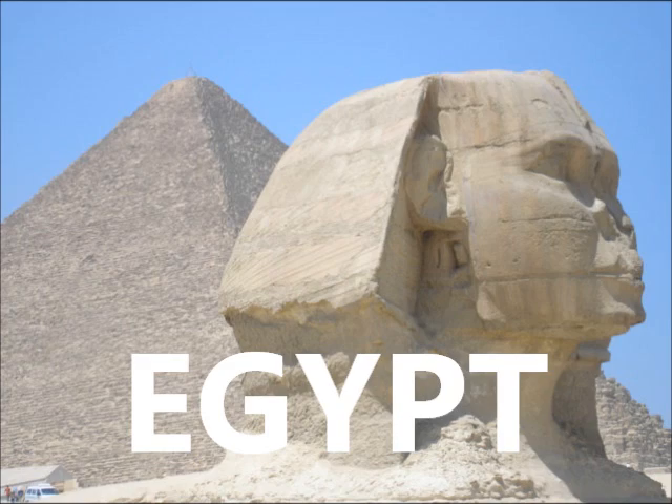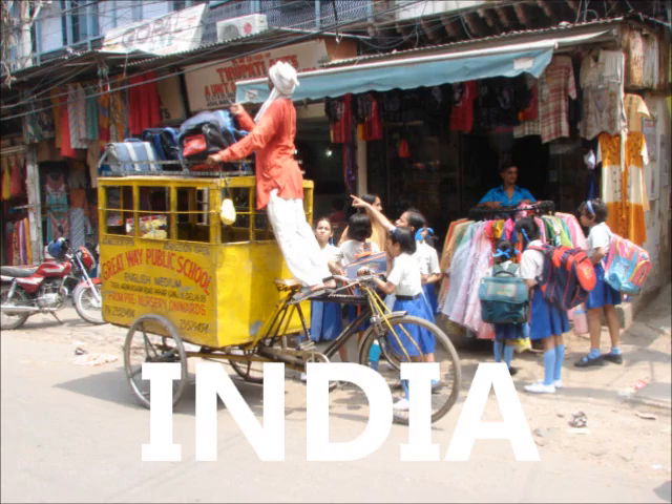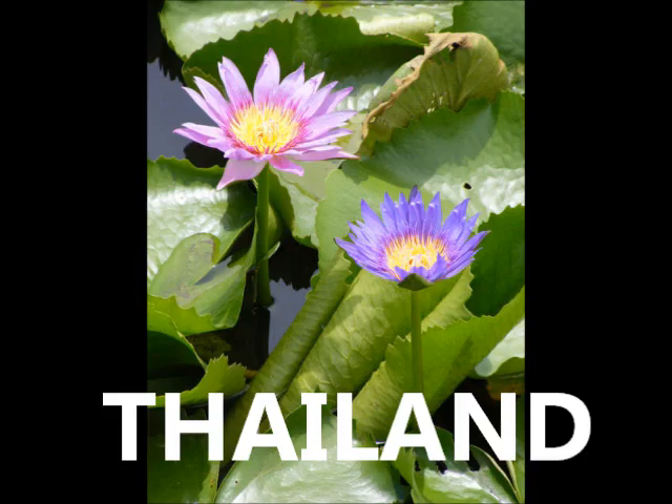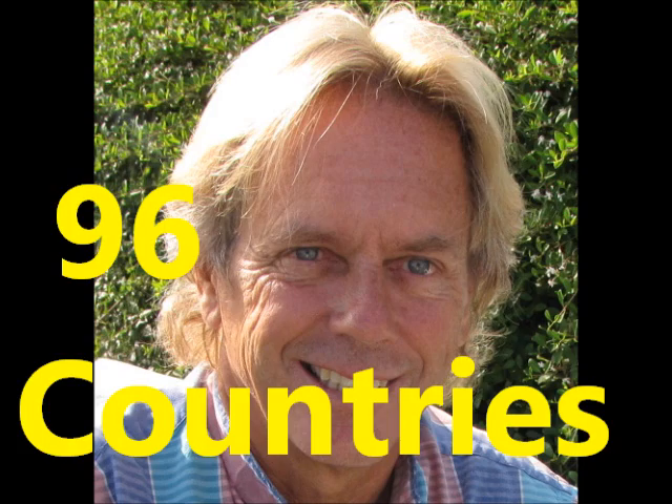Tonight let's flip a coin. Head Carolina, tails California. Somewhere greener, somewhere warmer. Hello,